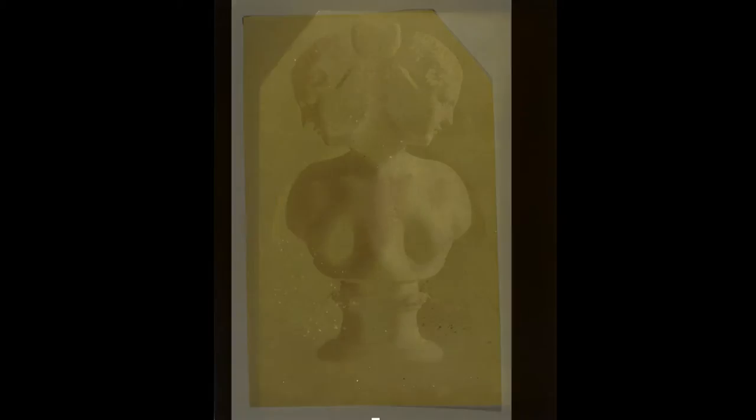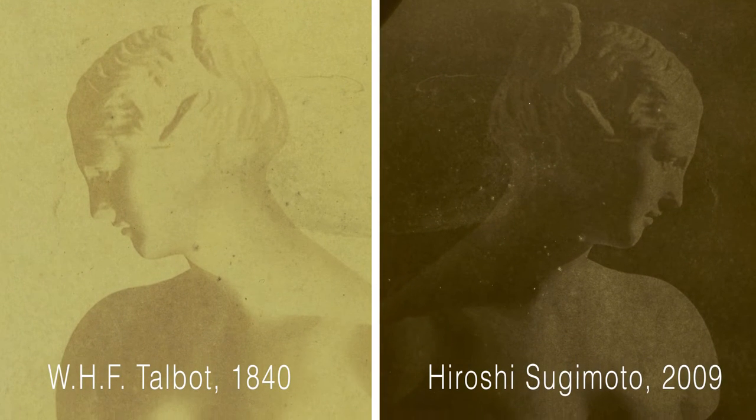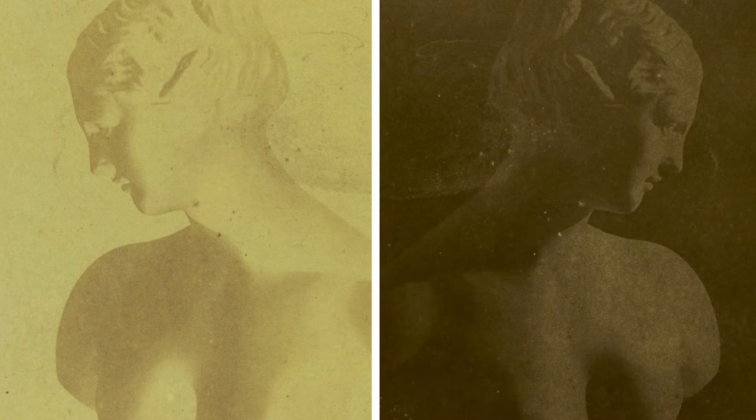This is the negative made by Fox Talbot, so a positive should be made to complete it. But sometimes the positive is missing, or he may not have made it, or the positive has been lost in history. But I really wanted to see the positive image from the original Talbot negative, so I asked the museum first and offered this idea.